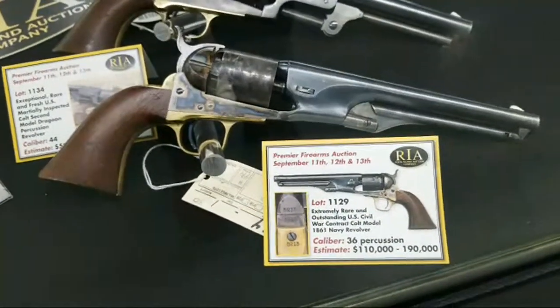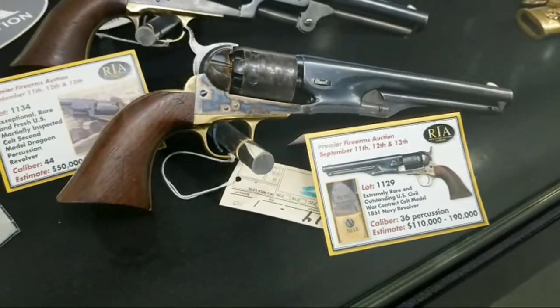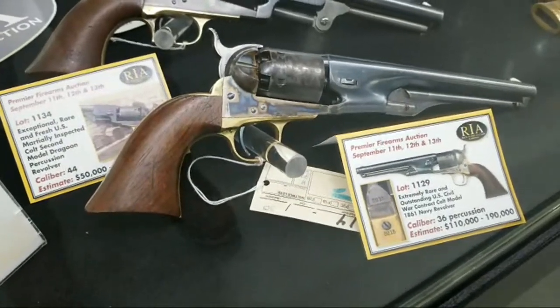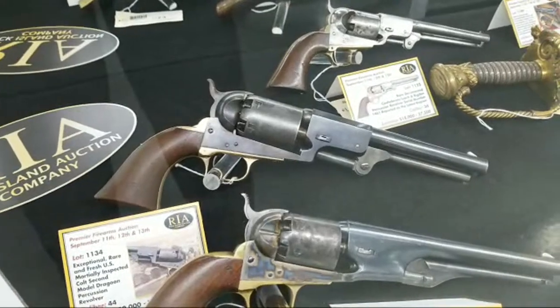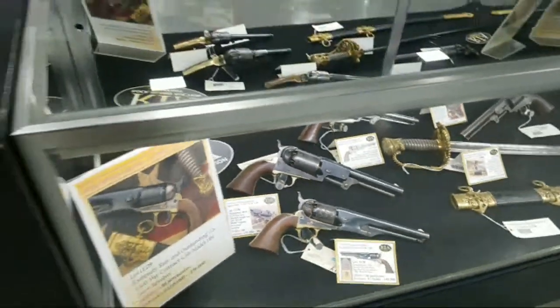And here on the Union side, a beautiful 1861 Navy — rare, rare, rare and beautiful. Look at that case hardening still on the frame and on the hammer. She's a beaut. And a beautiful second model Dragoon right above it — you don't see them in condition like that.